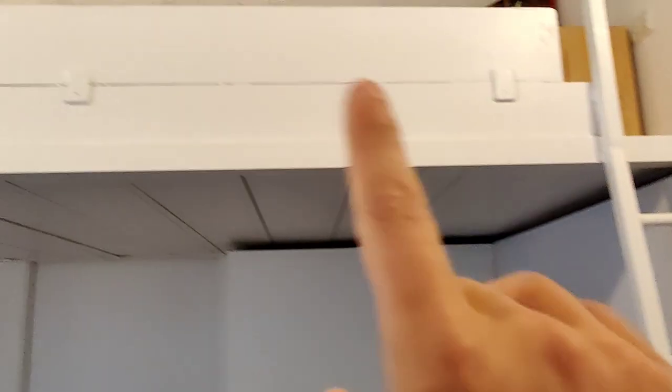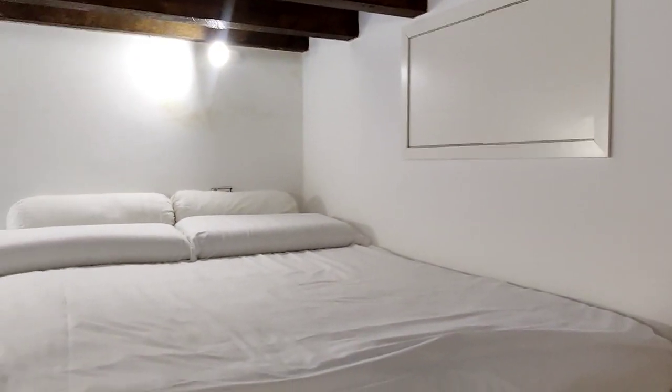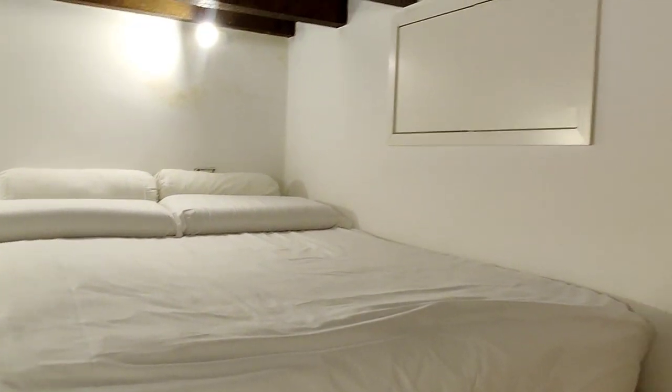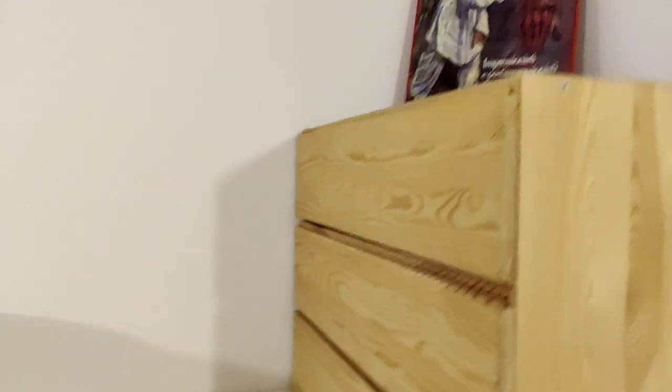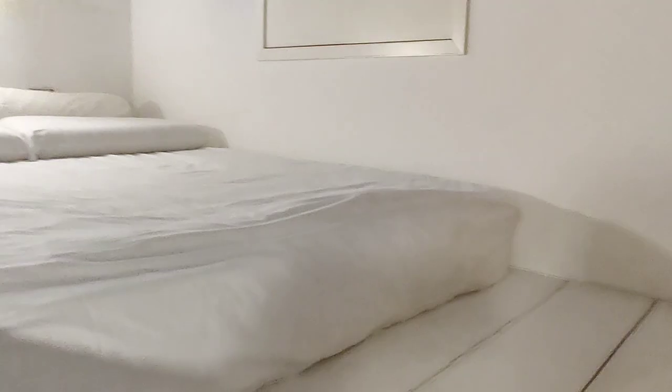There's a ladder right here that will take you to the bedroom area. On this mezzanine floor, you have the double bed right here. And here you also have a chest of drawers, so you have even more space for your clothes.